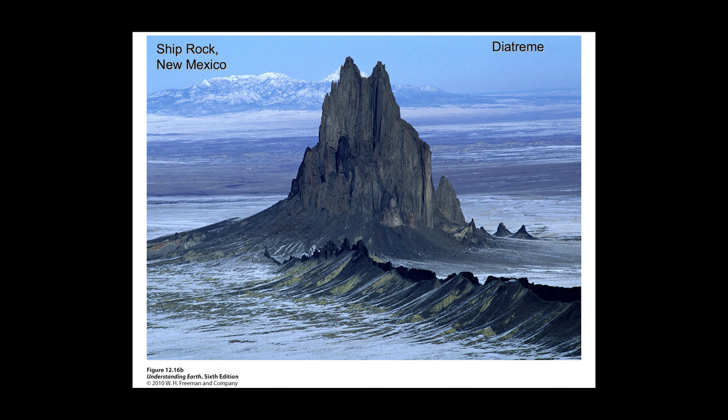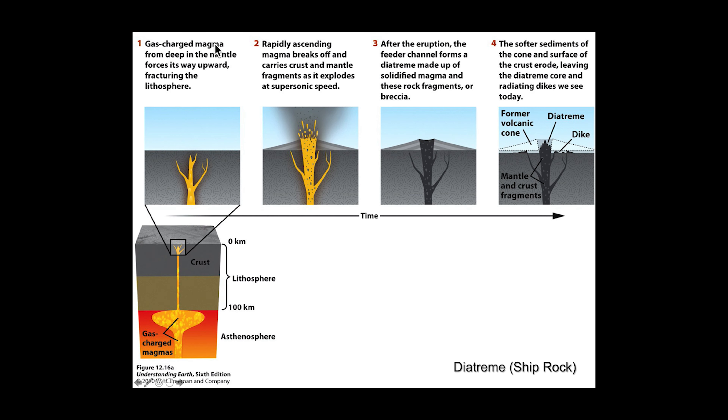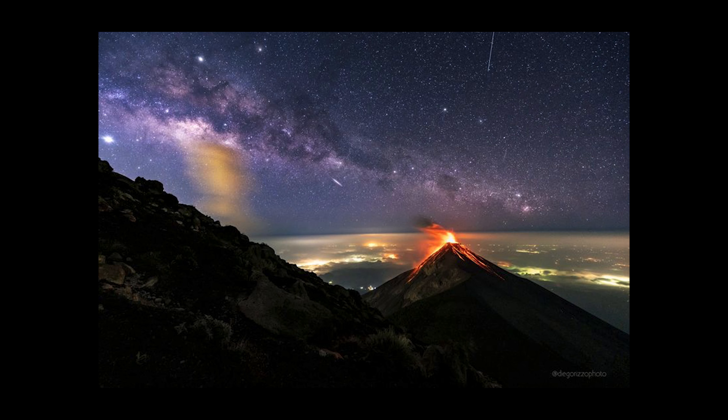Shiprock in New Mexico is an example of a diatreme — filled with gas-charged magma that comes from deep in the mantle, works its way upward, breaks through the lithosphere, and blasts through carrying chunks of it at supersonic speed. After the eruption, the channel fills up with diatreme material made up of magma and angular rock fragments — a breccia. Ultimately, the softer surface material wears away, leaving the harder, more weather-resistant diatreme plumbing behind.